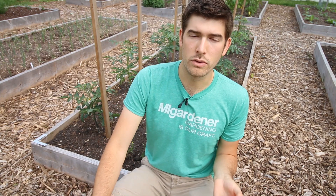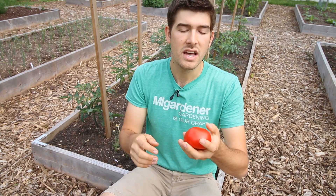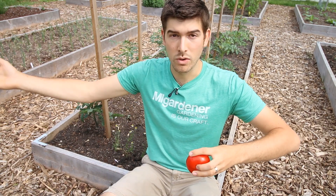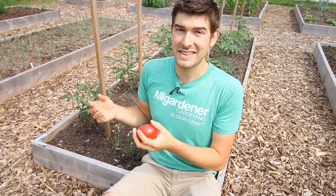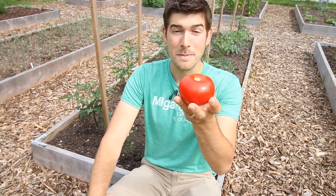That is also why many heirlooms have been pushed by the wayside. Once farmers found the Ace 55 tomato to be a consistent size and shape with good shelf life that fit into packaging, more traditional heirloom varieties — like Abe Lincoln, Black Krim, or Polish — were sidelined. Classic beefsteaks and similar varieties were lost to these because growers simply could not guarantee a consistent shape and size. These numbered varieties took center stage, and they're still very fun and delicious to grow today.